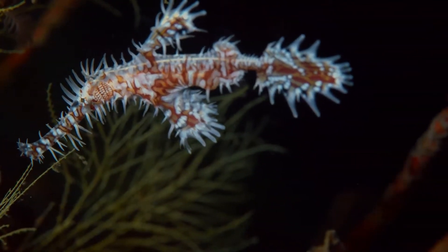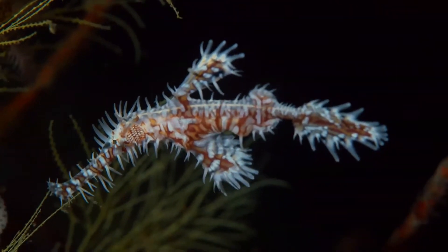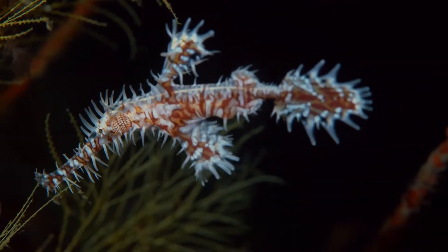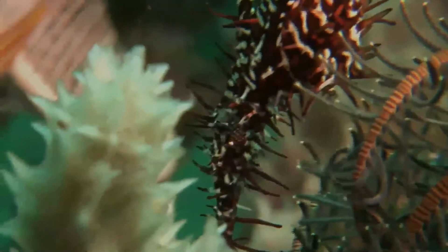The ornate ghost pipefish, or harlequin ghost pipefish, Solenostomus paradoxus, is a false pipefish of the family Solenostomidae. The species name comes from the Greek paradoxos, referring to this fish's unusual external features.